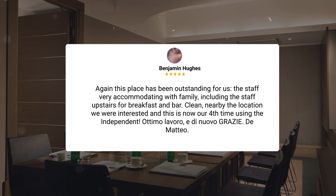Clean, nearby the locations we were interested in, and this is now our fourth time using the Independent. Now, let's move on to our personal ratings for this hotel, depending on the type of traveler.